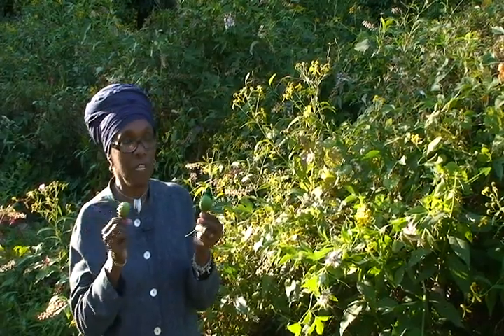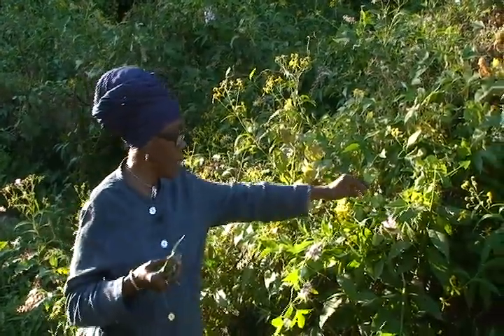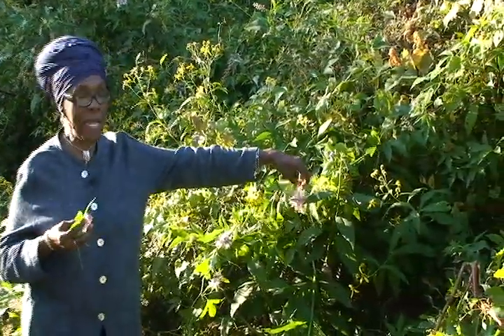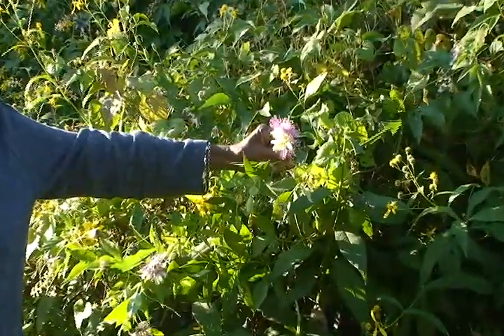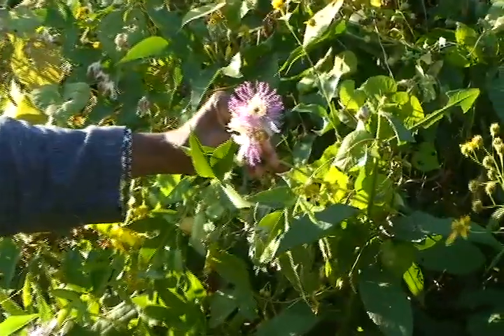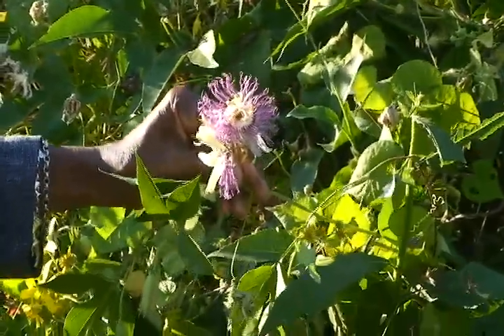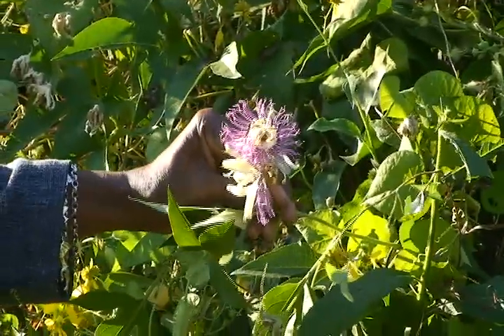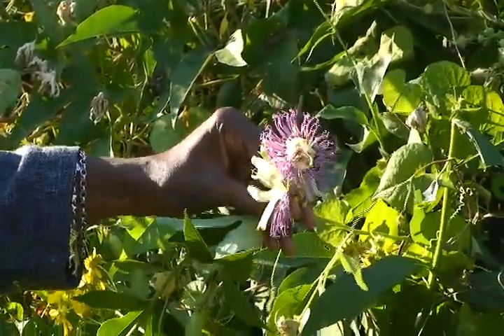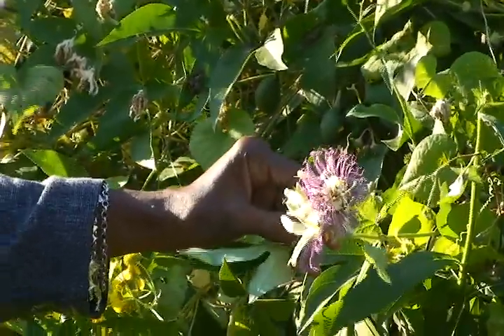You cannot eat it when it's totally green because it is toxic. So here we have the beautiful Passion Flower. If we come into nature, we get a multitude of benefits — the plants, the fresh air, grounding. So let's go back to nature and find ourselves connecting with the first mother. Passion Flower is our friend.